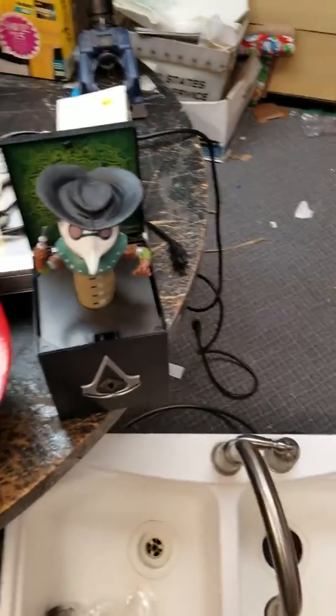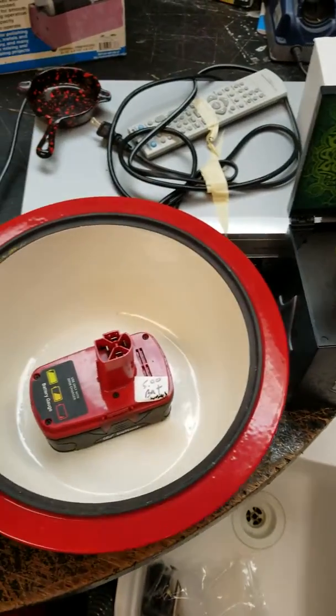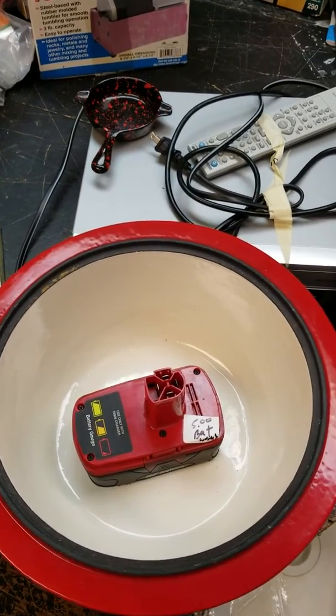This MCM cast iron enameled dutch oven is really nice. I've got a buddy I'm going to take this to — he's got a store here locally and he'll be interested in it.